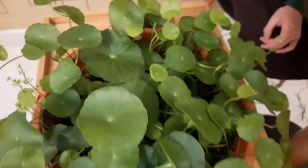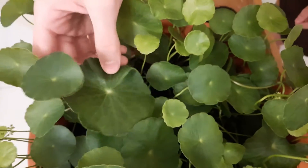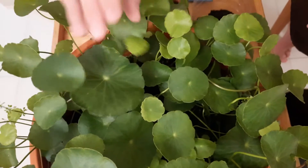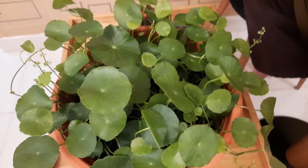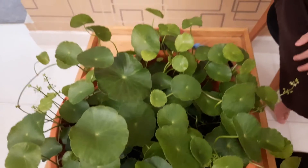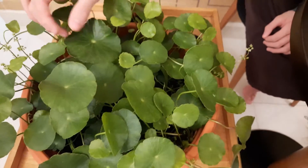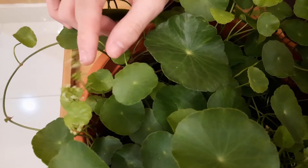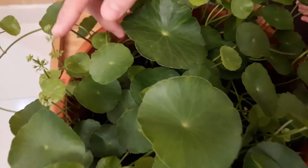Moving to this humongous pot, you can see the leaves are much bigger — especially this huge one. We got this one from the ground and it's still alive; it's actually really big, like the size of my palm. Next to this big leaf you can also see a lot of tiny white flowers, which are adorable.